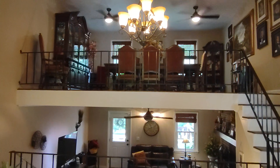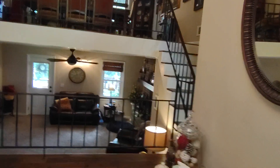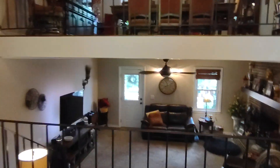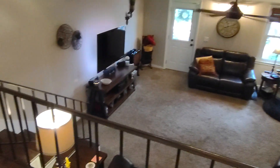Here's the view from the front door. There's a coat closet to the immediate right when you walk in. The downstairs family room is here, and upstairs is the dining room.